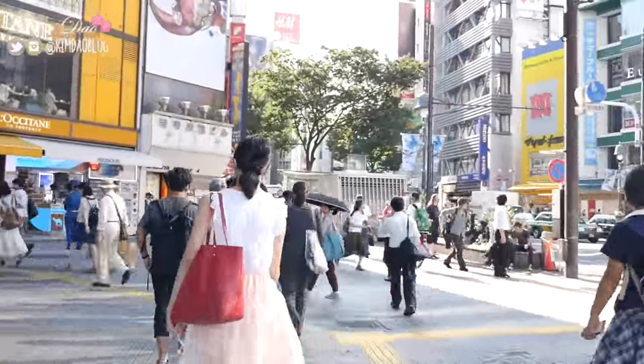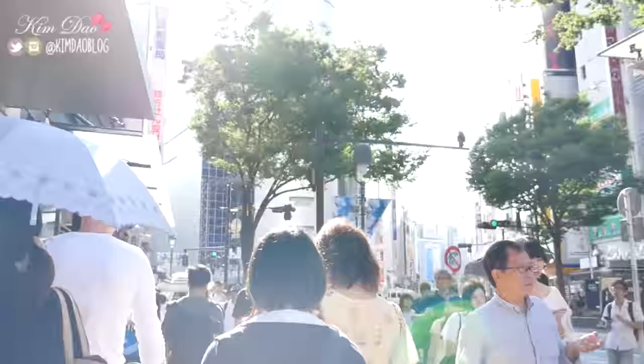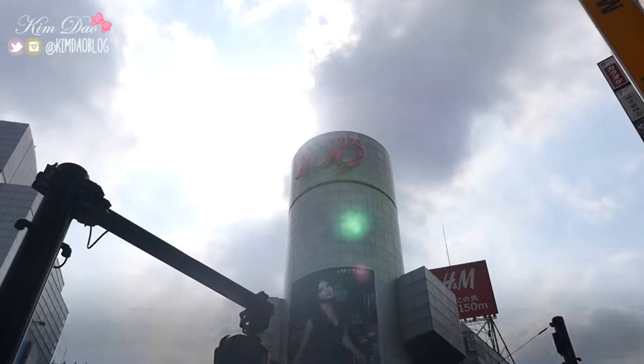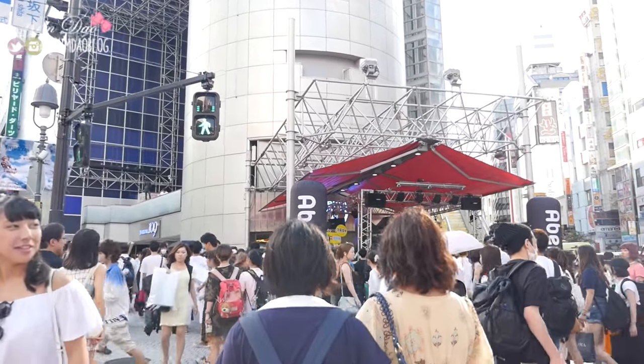We are heading to our first location. First, we are just going to cross the crosswalk. So right now I'm in front of Shibuya 109 and there are a few shops in here where you can buy makeup. So let's go inside!